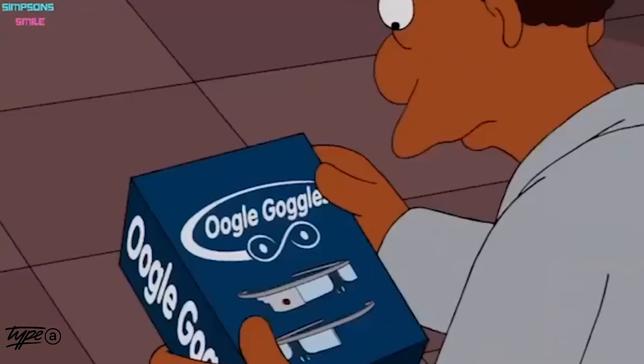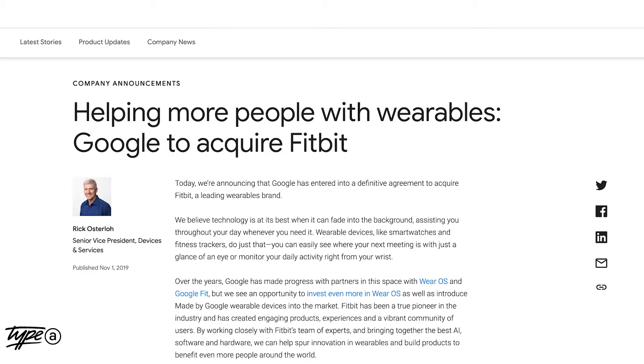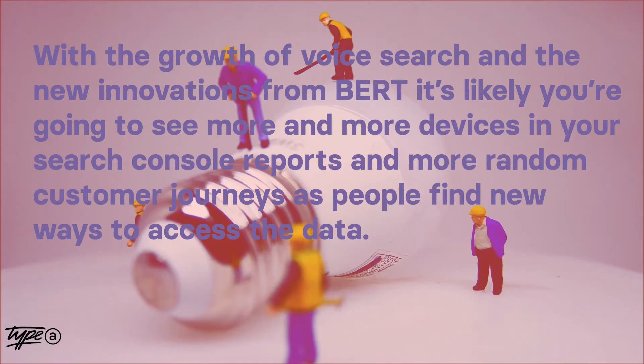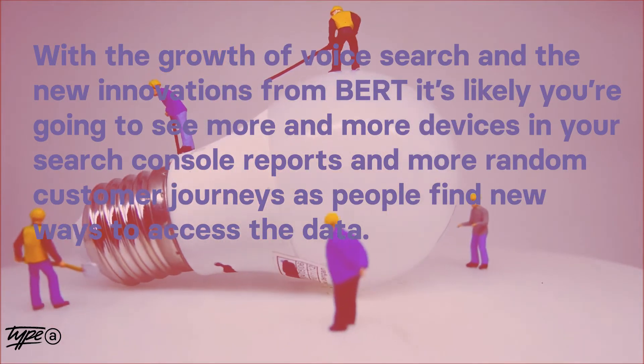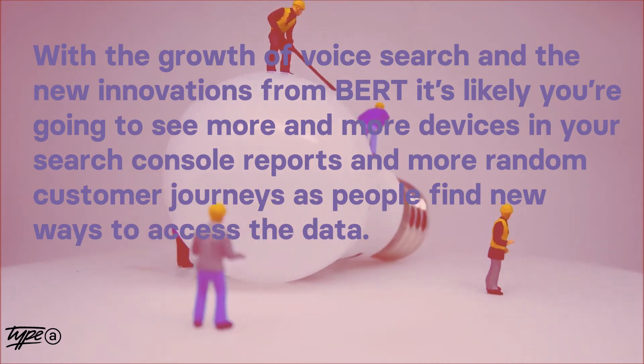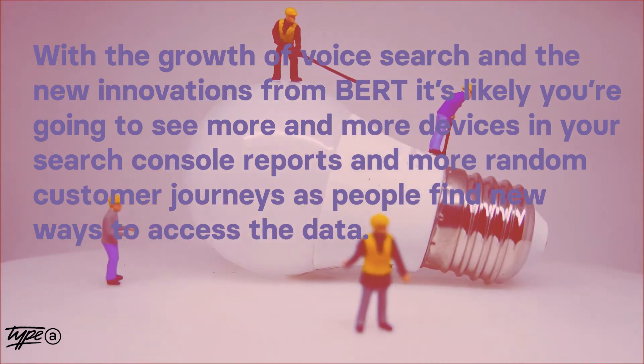Of course, unless you count Google Glass as a wearable — which isn't really a wearable, it's more of a prophylactic that screams 'please don't sleep with me.' So why is this going to be important to SEOs? Well, with the growth of voice search and new innovations from BERT, it's likely you're going to see more and more devices in your Search Console reports with more random customer journeys as people find new ways to access the data.